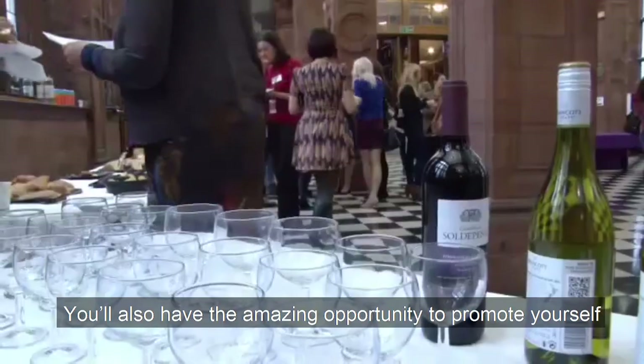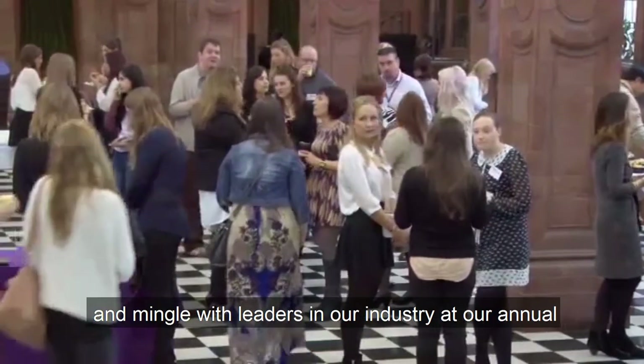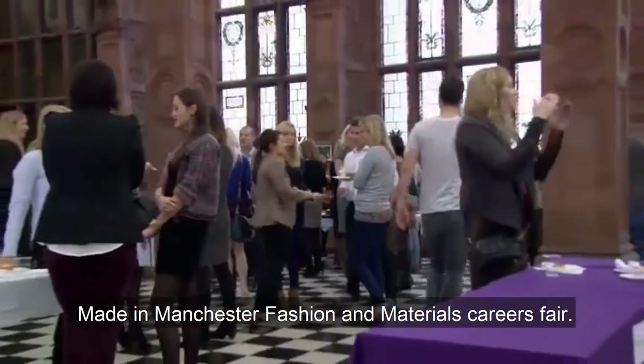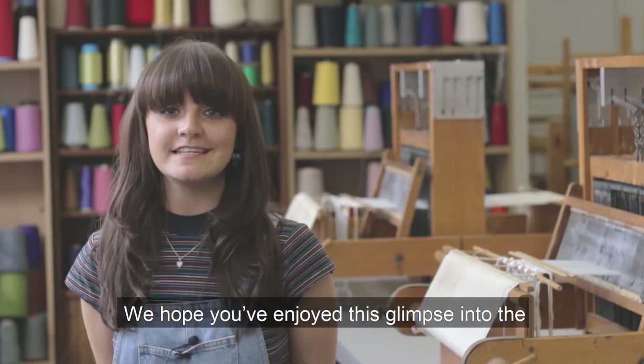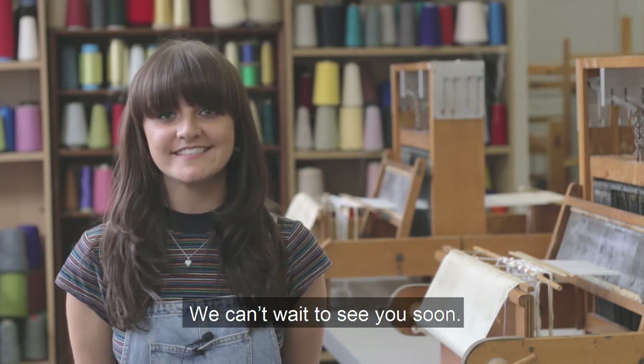You'll also have the amazing opportunity to promote yourself and mingle with leaders in our industry at our annual Made in Manchester fashion and materials career fair. We hope you've enjoyed this glimpse into the fashion degree programs at Manchester and we can't wait to see you soon.